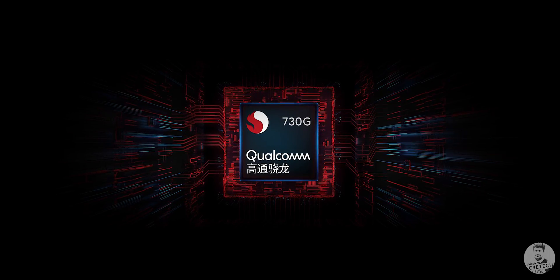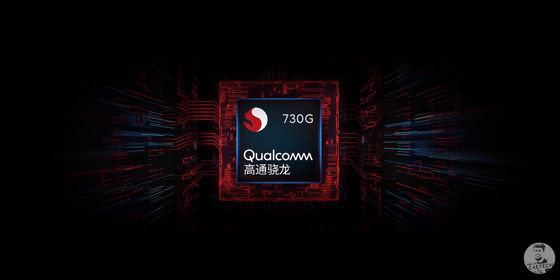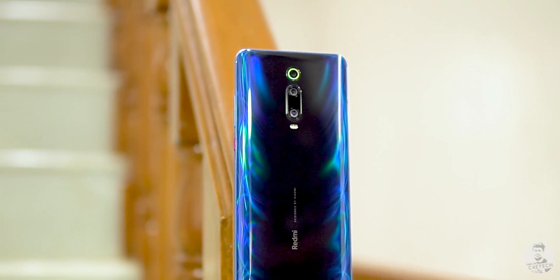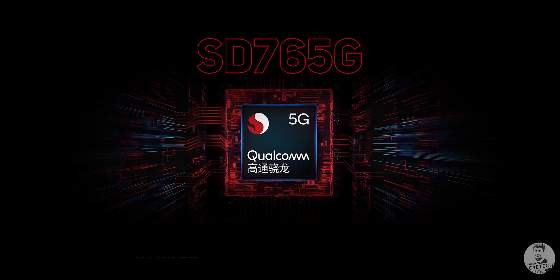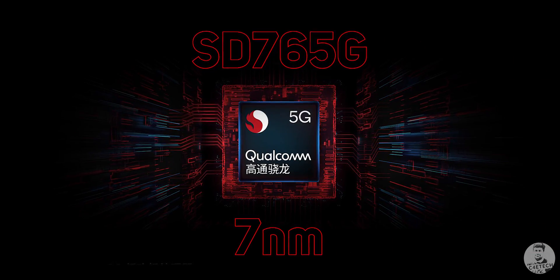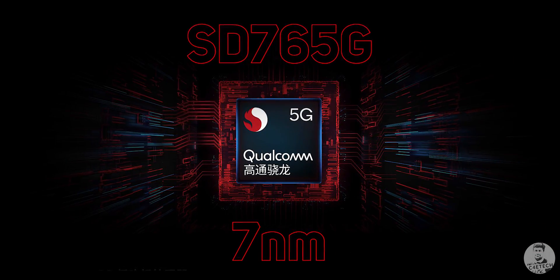As far as internals go, the 4G K30 comes with a Snapdragon 730G chip — a marginal upgrade over the Snapdragon 730 on the Redmi K20. The 5G K30, on the other hand, brings a more substantial upgrade in the form of a Snapdragon 765 — a 7nm, premium mid-range chip, new from Qualcomm. Xiaomi claims a 10% CPU and 40% GPU boost over the K20's Snapdragon 730.